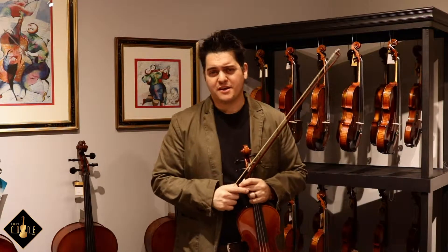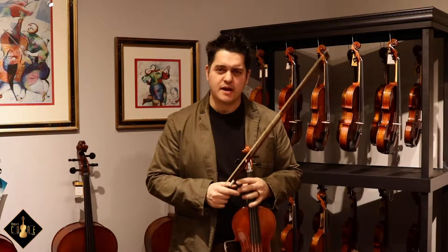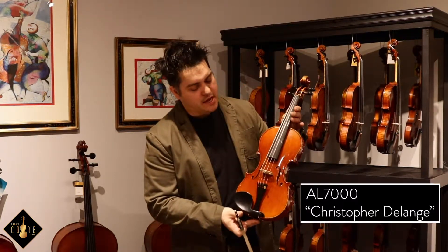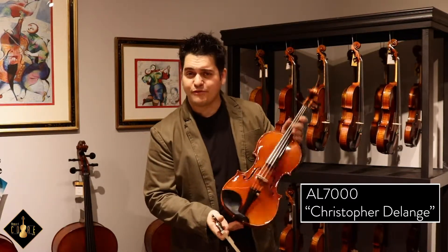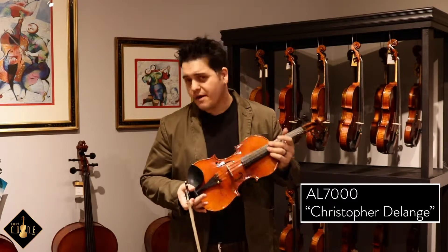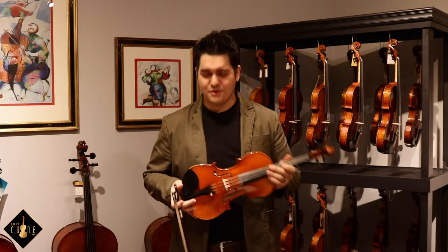Hey everyone, thanks for joining in. Matthias here with Howard Kaur, and today we're going to be taking a look at this beautiful French violin, the AL-7000 Christopher Delange, which actually comes from the most famous Albert Luthier workshop in Mirecourt.